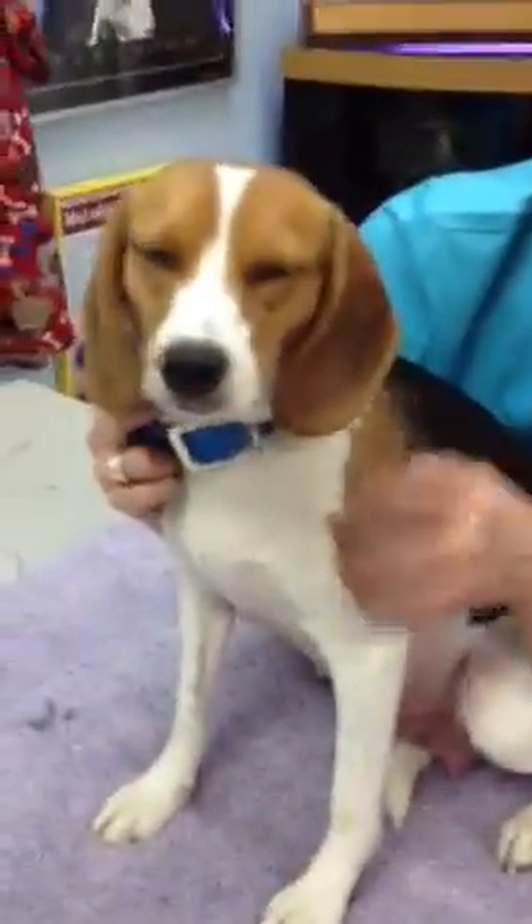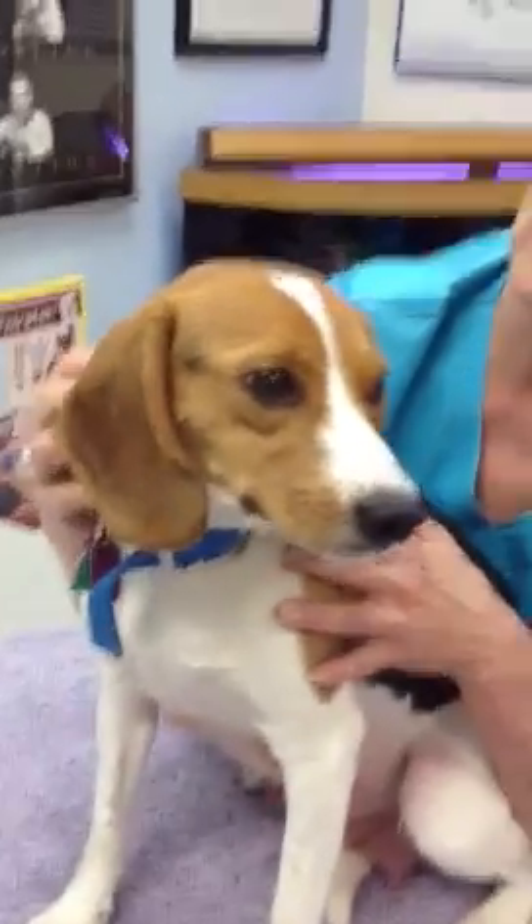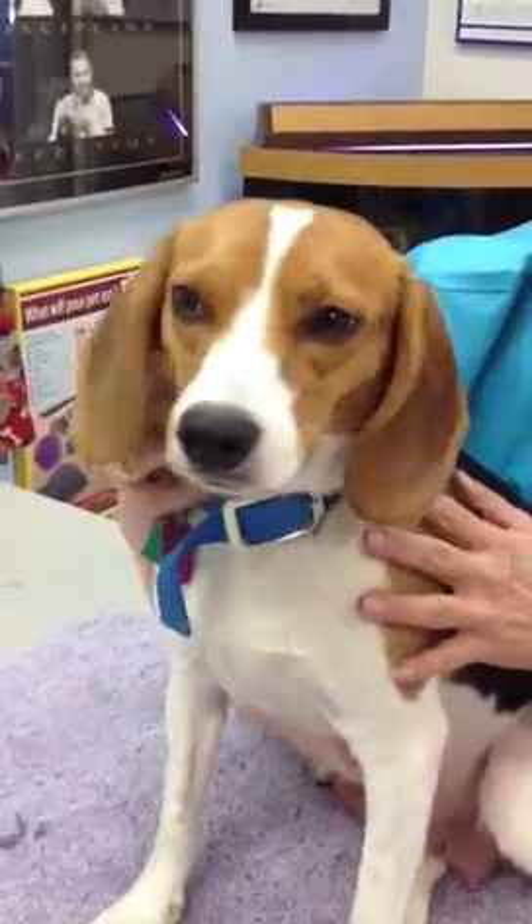Hi, Doc Positive here, leader of the pack at the Paws Veterinary Clinic, and we're here with Daisy. Daisy's a young beagle who, two weeks ago, had six beautiful beagle puppies.